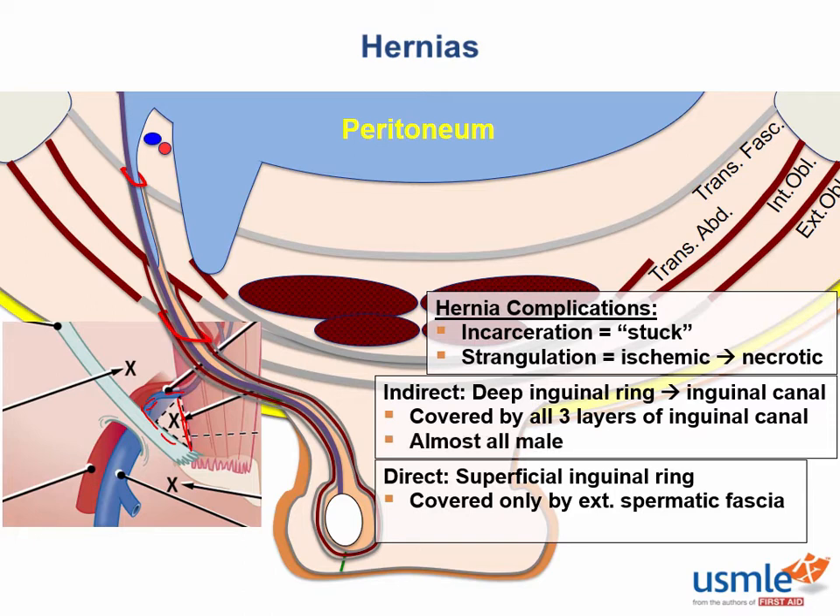Indirect inguinal hernias are almost exclusively in men, because while females have a gubernaculum that tethers the ovaries to the labia, the ovaries stop in the pelvis, meaning there's no processus vaginalis. Direct inguinal hernias can still happen in women because everyone's abdominal wall gets weaker with age, but they're still more common in men because men have the added weak spot of a superficial ring.